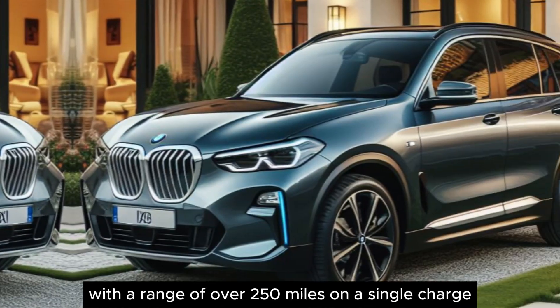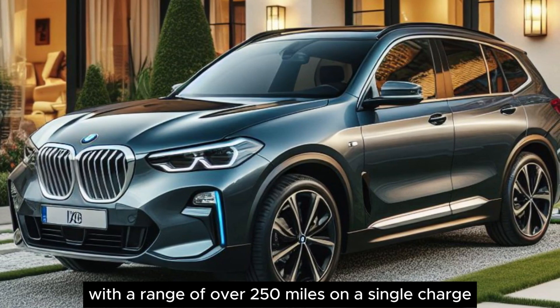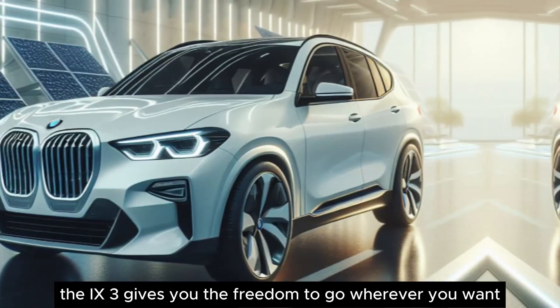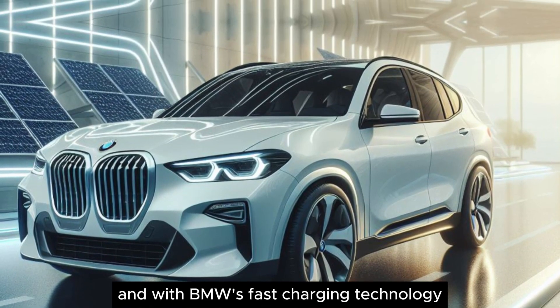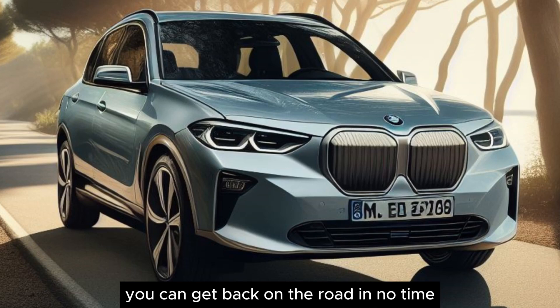With a range of over 250 miles on a single charge, the iX3 gives you the freedom to go wherever you want, whenever you want. And with BMW's fast-charging technology, you can get back on the road in no time.